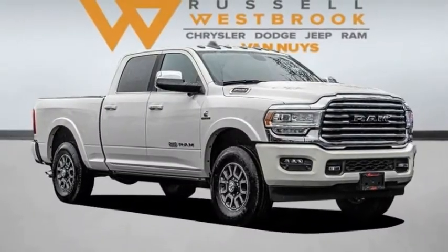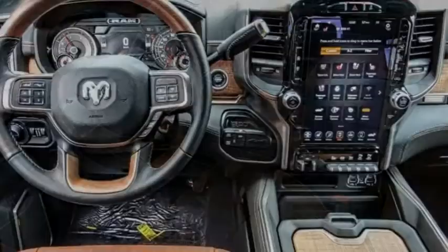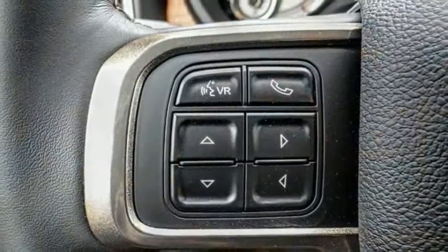We are pleased to show you the 2021 Ram 2500. The Ram 2500 is the 2010 Truck of the Year winner. It is the hardest working truck in the tow business.